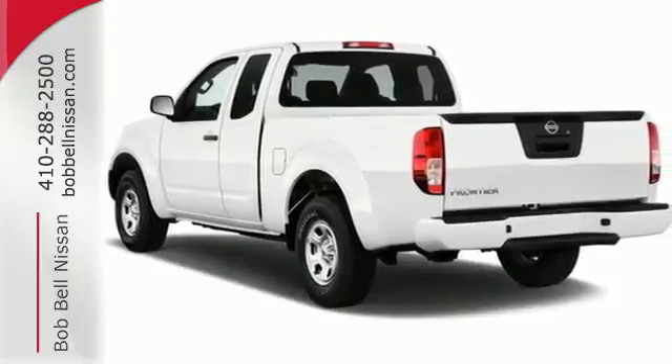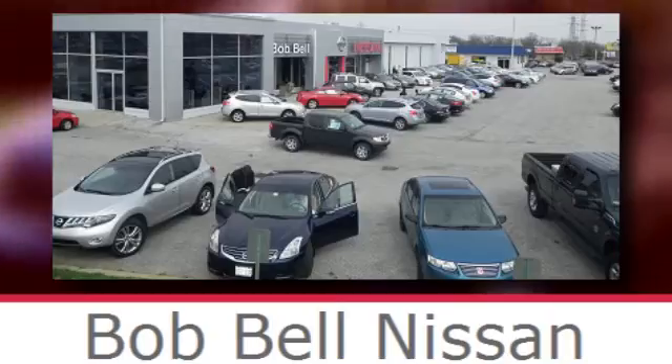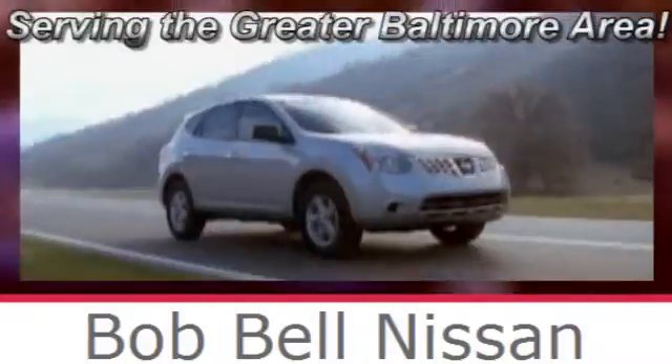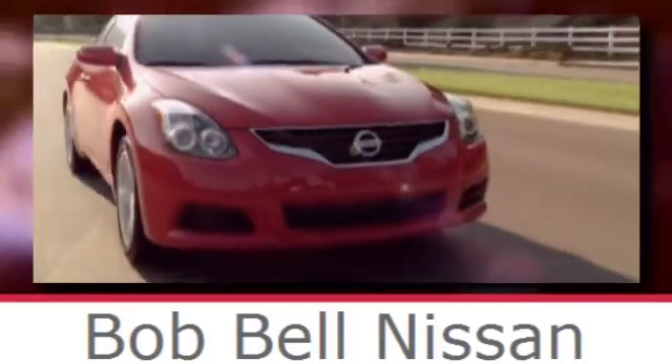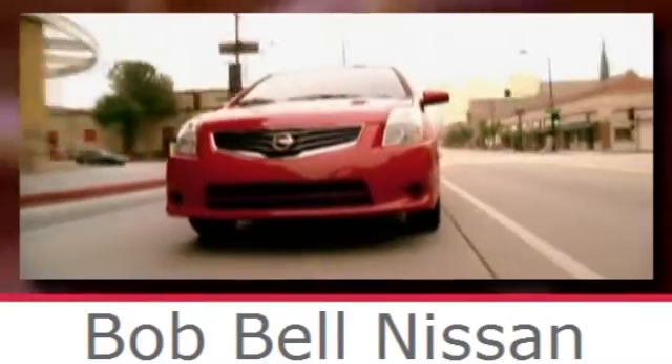Take this truck for a test drive today. Bob Bell Nissan Kia, serving the greater Baltimore area for all your automotive needs. Discover our great selection of new Nissans today. Here's the one for you.